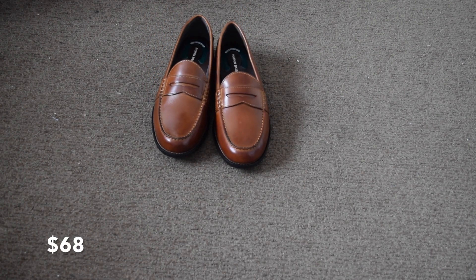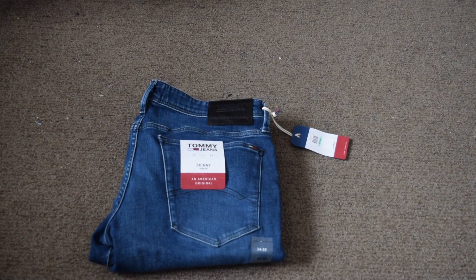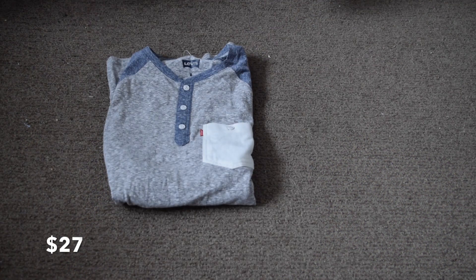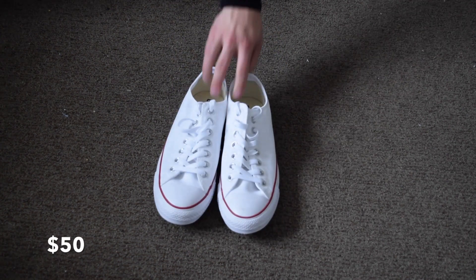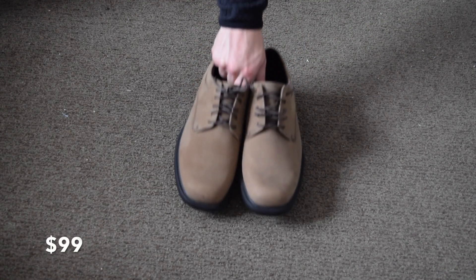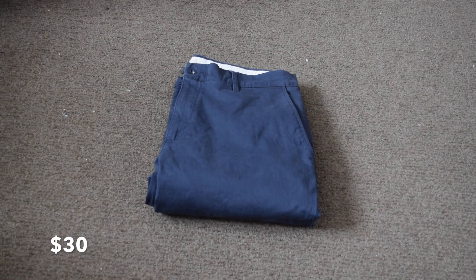Starting off, we have these Nunn Bush penny loafers in Cognac, priced at $67.95. Next, these Tommy Hilfiger skinny jeans for $99. Then a Levi's men's Henley for $26.91. Gotta throw in a great Converse sneaker — I went with white, priced at $49.95. Speaking of classics, we have the IZOD white polo for $26. Next, the Rockport Oxford in Espresso for $99.95. And lastly, Goodthreads men's slim fit chinos for $30.